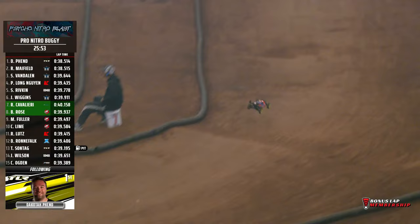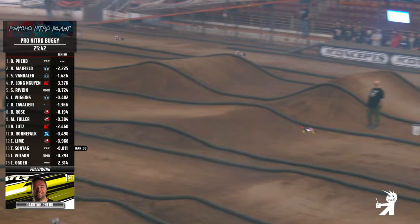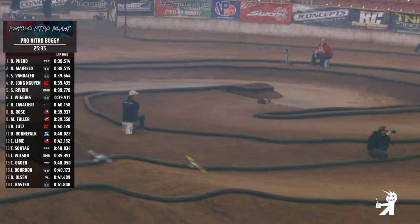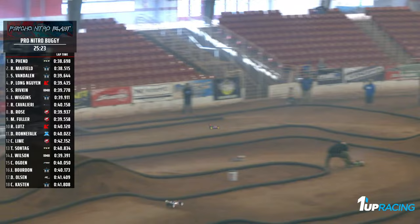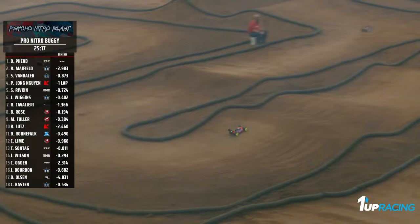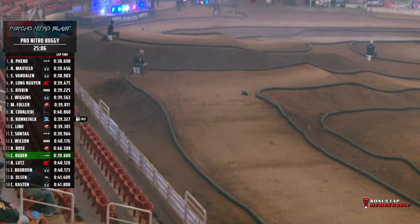Here comes Fenn around through the middle of the track onto the back straight, now coming down in front of the driver's stand and up over this huge double, airing it out in his pro nitro buggy. Here comes Fenn down through the concrete section, drifting it around. Now up to the top side of the track onto the right side, and now down the front straight goes Dakota Fenn, laying down a 38.6 on that lap. Over that double, now back through the middle of the track. Dakota Fenn coming up on this double-double — a little short on that first one, but makes up for it on the second. Mayfield 2.9 back now — Dakota Fenn stretching it out on that last lap.